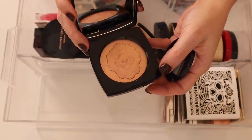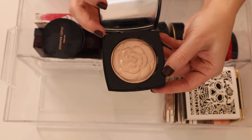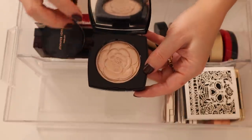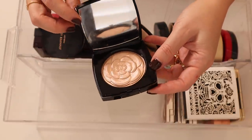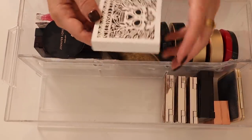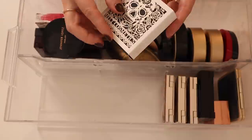Here is the Camélia de Chanel — I love this one too. I try not to use it too much because I don't want to get rid of the flower embossing, but it's so so pretty. I think those are all of my Chanel highlighters.